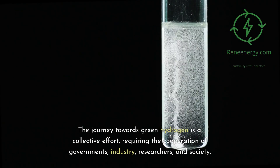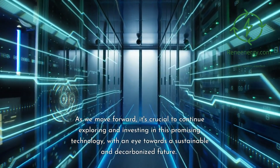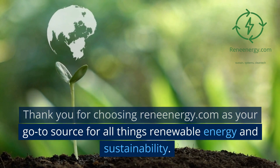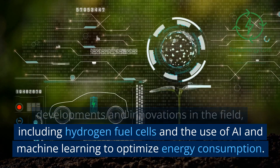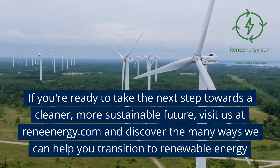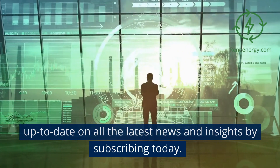8.3 Final Remarks. The journey towards green hydrogen is a collective effort requiring the cooperation of governments, industry, researchers, and society. As we move forward, it's crucial to continue exploring and investing in this promising technology, with an eye towards a sustainable and decarbonized future. Thank you for choosing ReneEnergy.com as your go-to source for all things renewable energy and sustainability. With our YouTube channel, we explore the latest developments and innovations in the field, including hydrogen fuel cells and the use of AI and machine learning to optimize energy consumption. Visit us at ReneEnergy.com and discover the many ways we can help you transition to renewable energy. Thank you for watching and subscribing — stay up to date on all the latest news and insights by subscribing today.